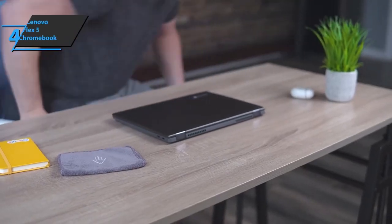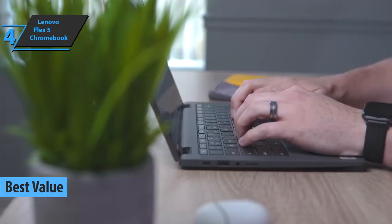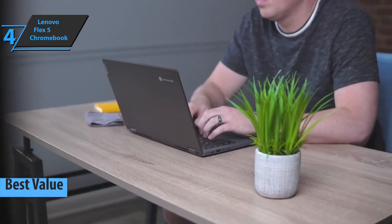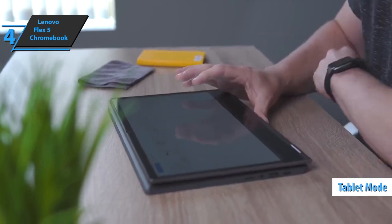Up next, we introduce you to the Lenovo Flex 5 Chromebook, the best value budget Chromebook available on the market in 2022. At first glance, you might dismiss it as just another run-of-the-mill laptop. But this shape-shifting device can also transform into a tablet thanks to a solid 360-degree hinge.